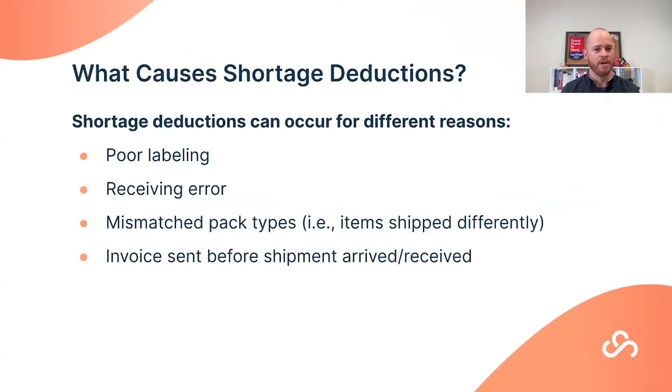What may lead to a shortage? Common causes include poor labeling and receiving errors — often caused by poor labeling but also by human error in fast-moving warehouse environments. Another common cause is mismatched pack types: shipping items with inconsistent packaging, such as cases of three versus cases of six, or multiple POs on a single pallet with non-uniform packaging.